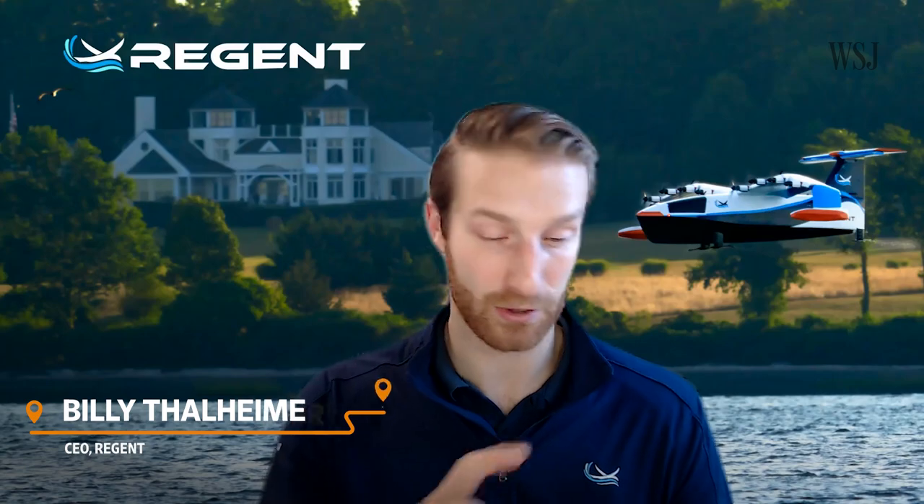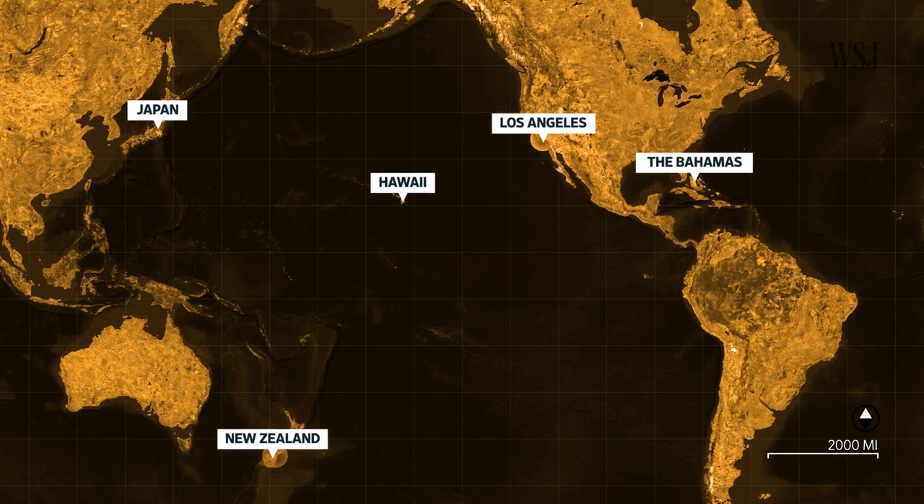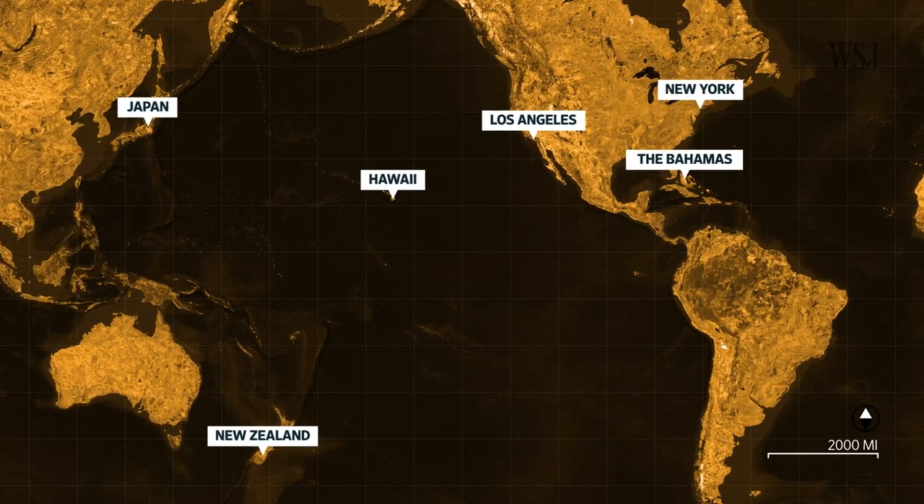We're talking about Hawaii, the Caribbean, Japan, New Zealand — these are sort of key markets that are coastally distributed.